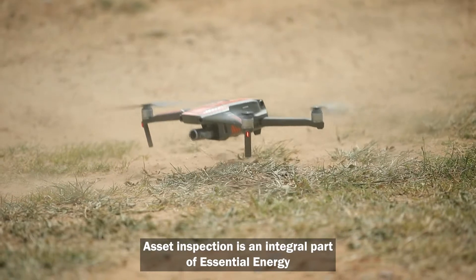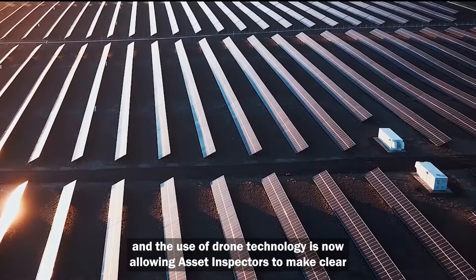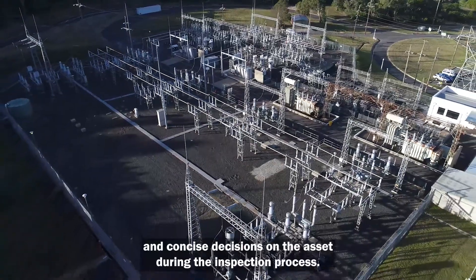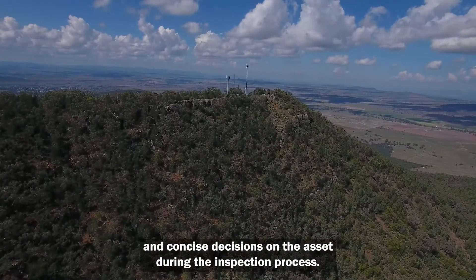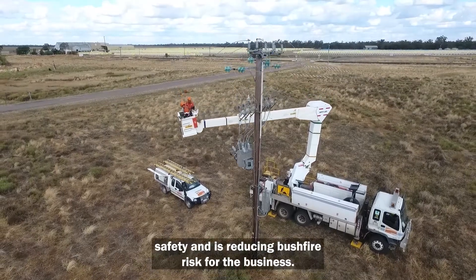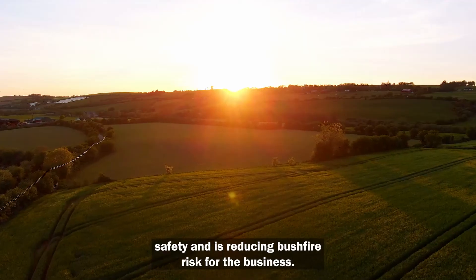Asset inspection is an integral part of Essential Energy, and the use of drone technology is now allowing asset inspectors to make clear and concise decisions on the asset during the inspection process. This improves network reliability and safety, and is reducing bushfire risk for the business.